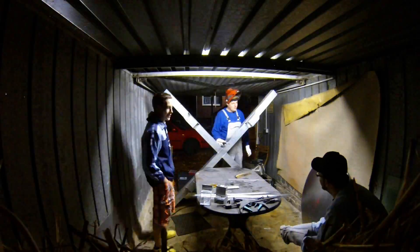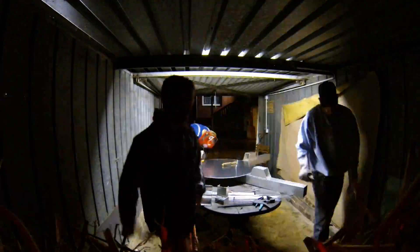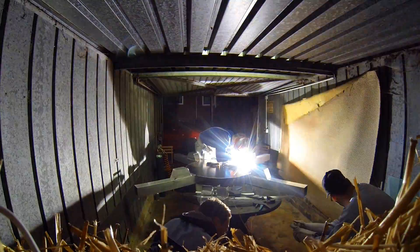Because I am not qualified to weld aluminum, I got help — even at this point.